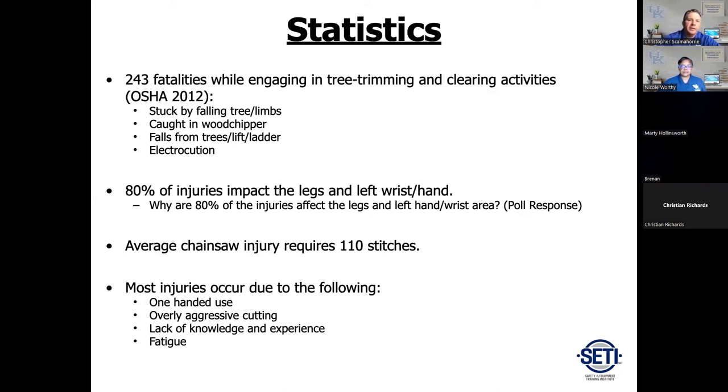Kickbacks happen all the time with chainsaws and they're going to happen when you least expect it. You naturally throw your left hand up because there's no left-handed chainsaw — your right hand's on the pistol grip. For folks not wearing chainsaw chaps, when it comes to a chainsaw injury, some are minor but the vast majority are significant. The average stitch count is 110 stitches, and some people have had two, three, four hundred stitches. A chainsaw can be like a meat grinder — it's going to rip through your flesh.